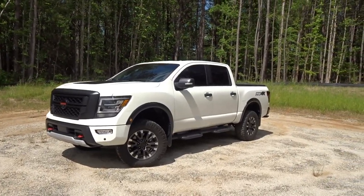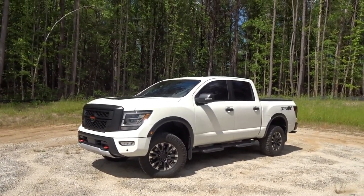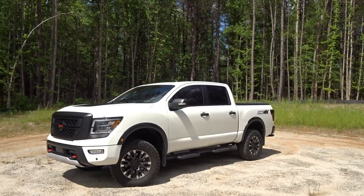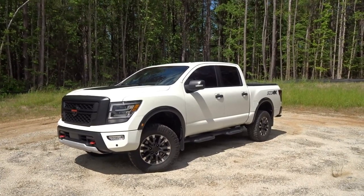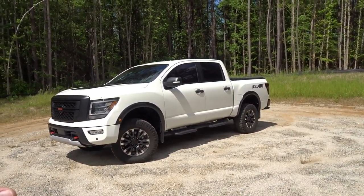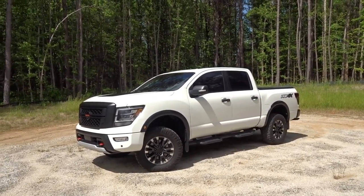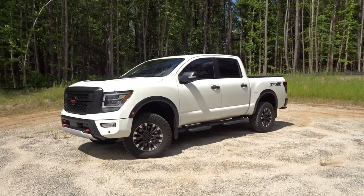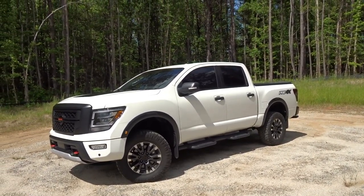I knew I wanted a Titan for a long time. When I started shopping for them I came across a couple but they're actually tough to find. I knew I wanted a Pro 4X as well — it just has the bells and whistles that I'm looking for. Looking at this one online I couldn't quite tell and I was in a rush, so I didn't look at it all that hard. It did look a little bit higher but I couldn't be certain.